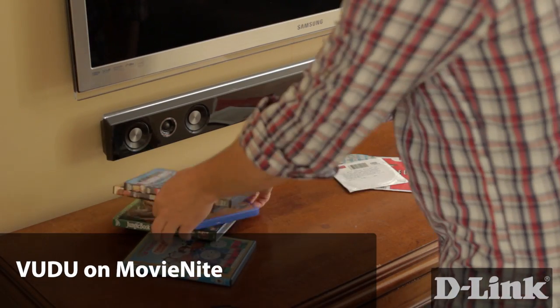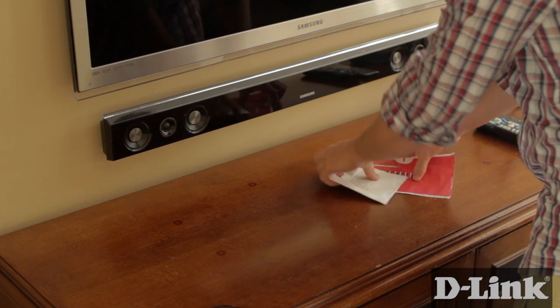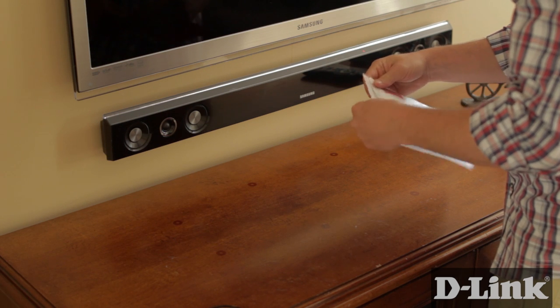If you rent a lot of DVDs or find yourself at the movie theater on most weekends, save yourself a bundle of time and money and turn your existing TV into your very own movie theater with Voodoo on D-Link's Movie Night.